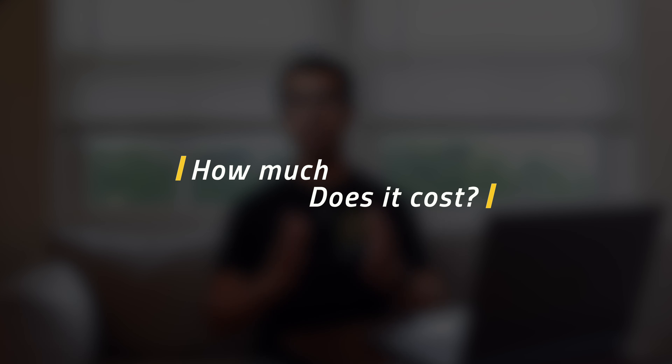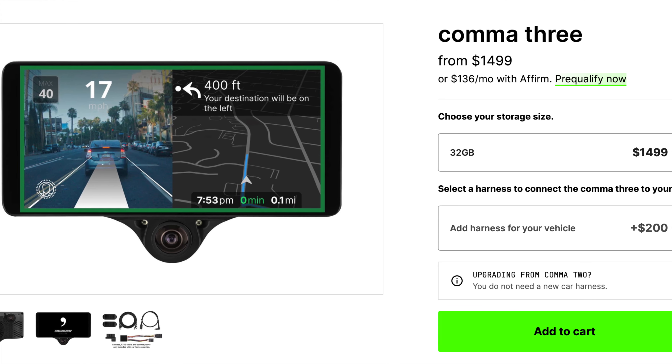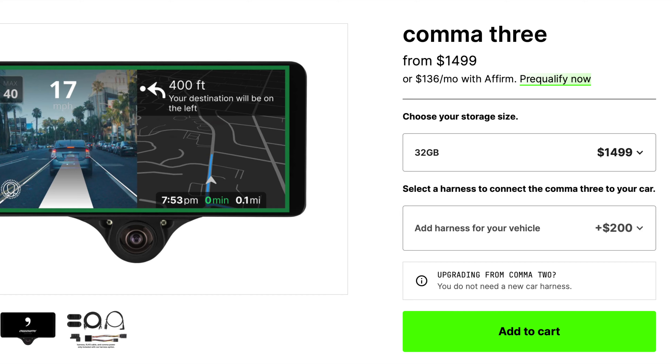How much does it cost? The current Comma 3 is selling for right around $1,500, but we don't know how much it's going to cost for the Aptera specifically. My guess is it'll probably be about the same, depending on what the hardware ends up being.